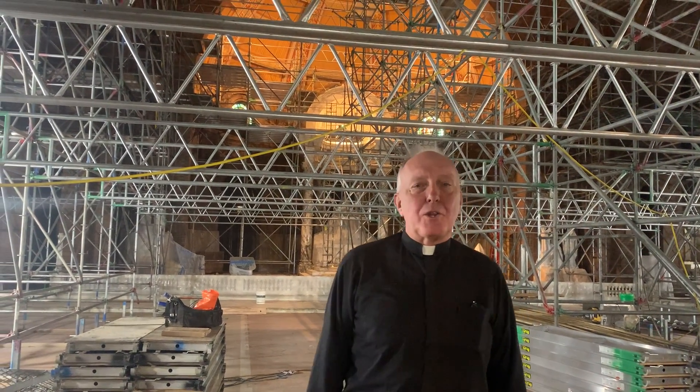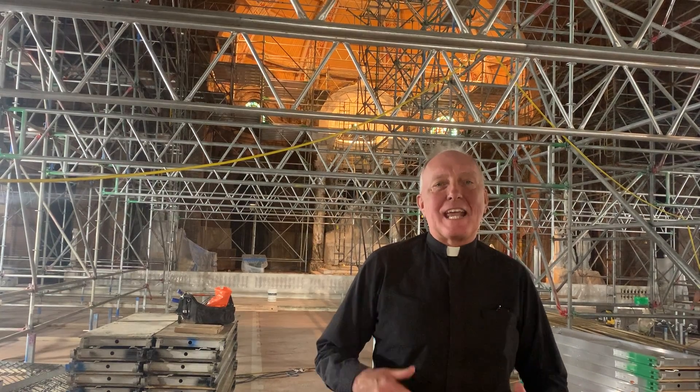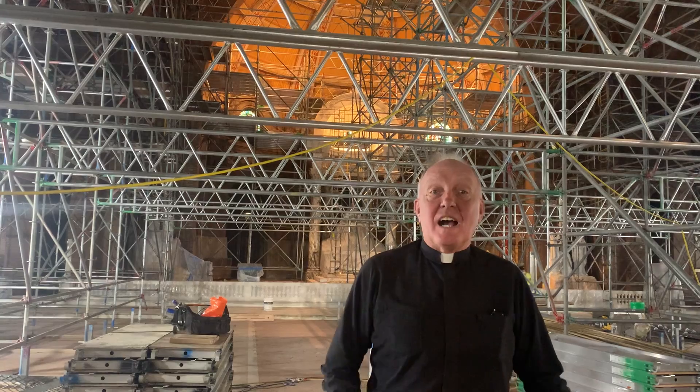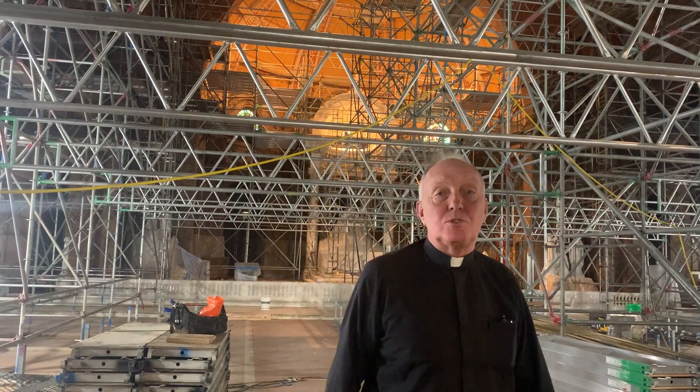Father Kevin giving you another update on the progress in the church. We've had a couple of cool mornings that have us all thinking toward autumn. They also were thinking about autumn because of all the noise you hear and the activity you see.